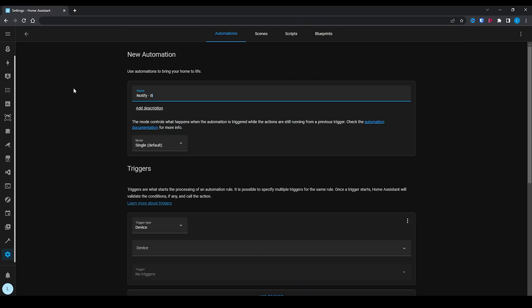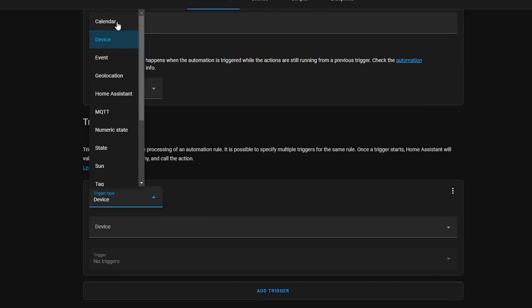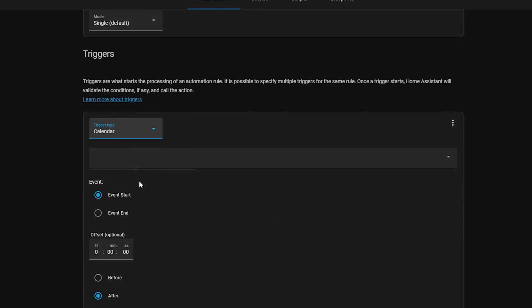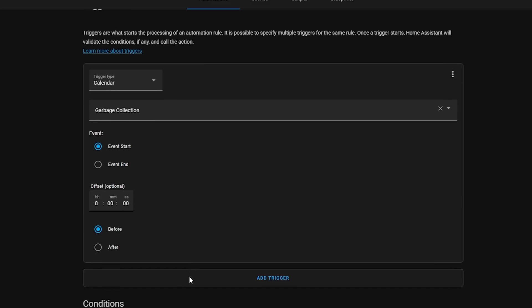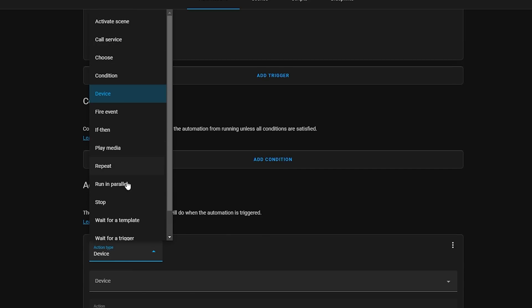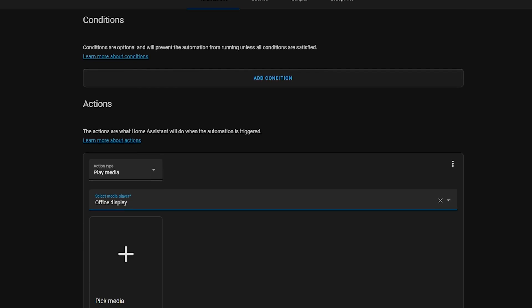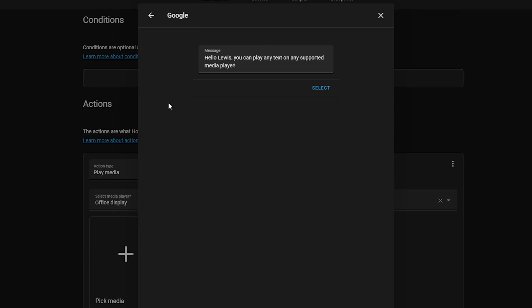Some of you may remember that in last month's release we got the new calendar trigger, which essentially allows you to start an automation from a calendar event — for example, to change your office lighting when a Zoom meeting starts. This month that has been expanded so that you can now offset the time on that calendar trigger. Using the same example, this would allow you to turn on your meeting studio lights, set your meeting indicator, and enable your microphone and camera all five minutes before your meeting actually starts, or as an easy way of sending text-to-speech notifications to let you know when to leave to make it on time for an appointment.